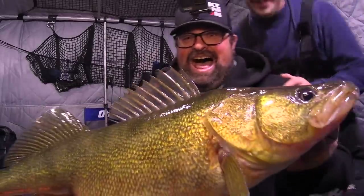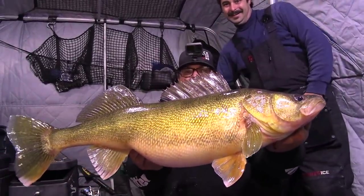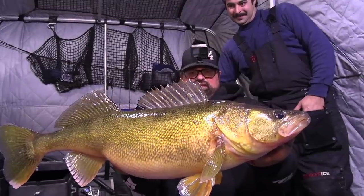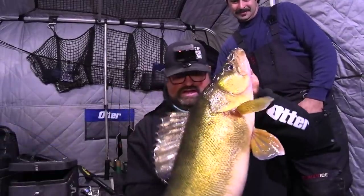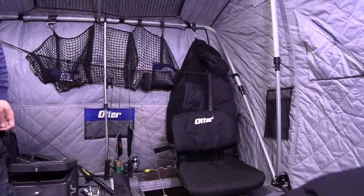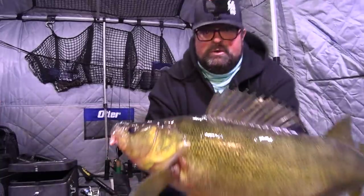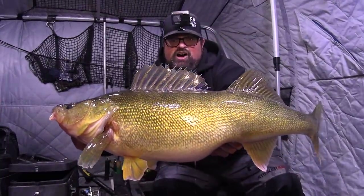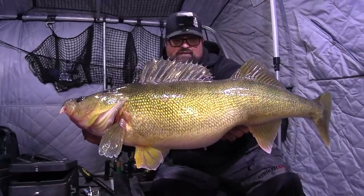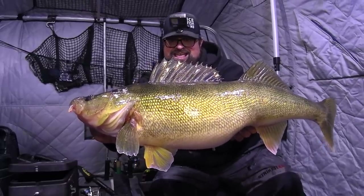I can't even believe it. I just caught my PB walleye. Unbelievable - are you kidding me? It's an absolute giant. Holy cow. I'm going to put it back in the water for a sec - I don't need a photo, I'm just going to cut one from the video. That's the biggest, heaviest walleye I've ever caught. I've caught longer, but that's 14 pounds. Unbelievable. Look at the belly on that man.